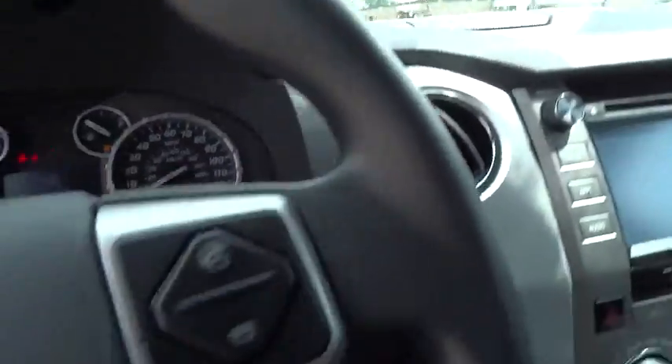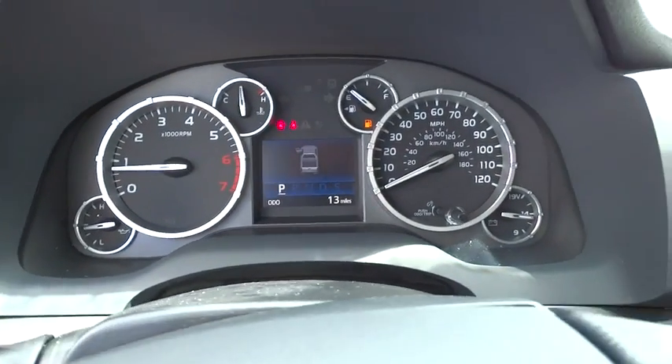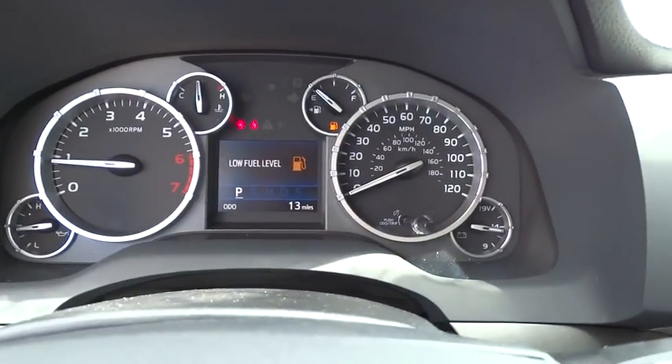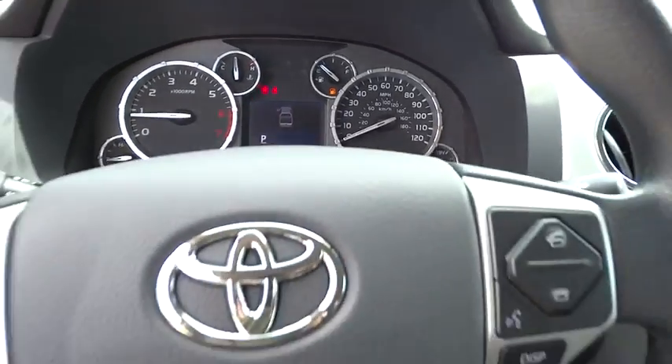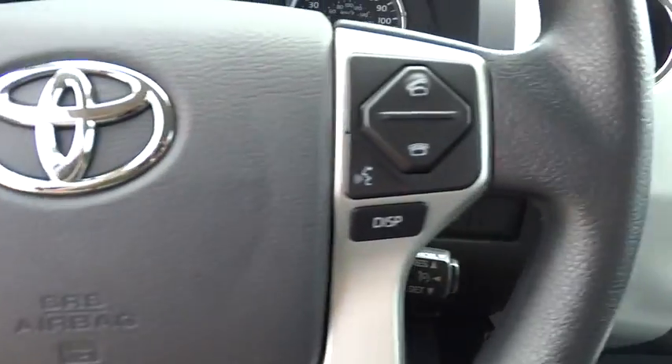Keyless entry, 4-wheel disc brakes, rear defrost, AM-FM stereo radio, power door locks, child safety locks, power windows, fog lamps, CD player, MP3 player, backup camera, and passenger airbag.